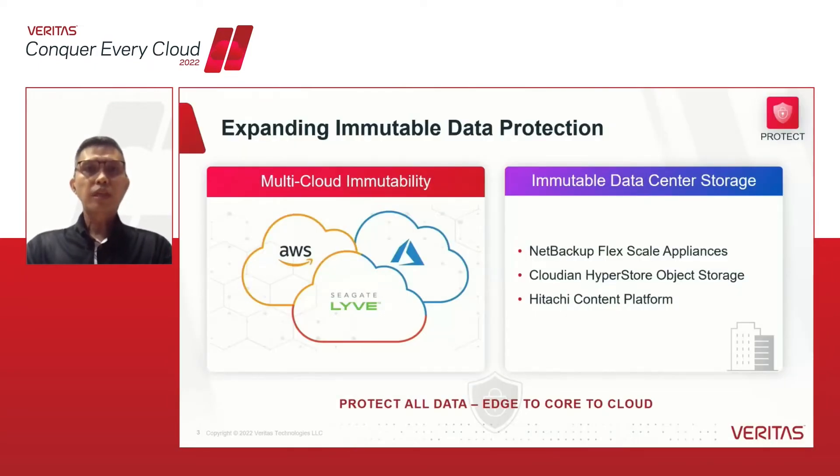Let's first look at the protect stage, where we have increased our capabilities on immutable data protection. NetBackup 10 expands its cyber resiliency by having immutable protection policies to more cloud storage targets, and now includes AWS, Azure, Seagate, and LiveClub, providing more options and flexibility for secure long-term cloud-based data retention. We have also expanded cyber resiliency in the data centers with NetBackup Flex and FlexScale Appliances, adding immutability data policies to support Cloudian HyperStore object storage and Hitachi Ventura content platforms, helping provide ransomware resiliency from the edge of the corporate network to core data centers and ultimately to the cloud.